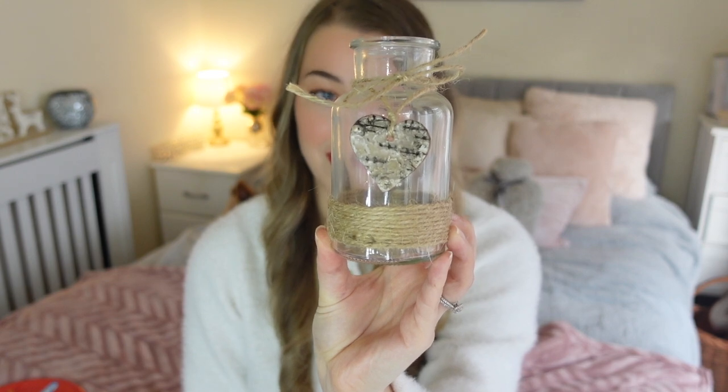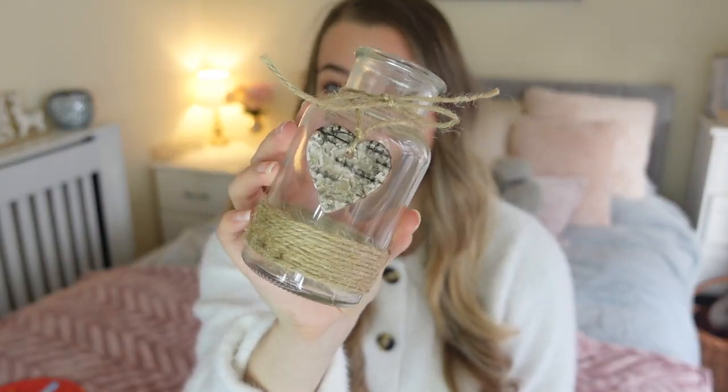Now on to the home decor pieces I found. The first thing is this gorgeous little candle holder — you could use it for a variety of things. A lot of people use little jars like this to put scent boosters in for their laundry, though this might not be quite big enough for that. It was only 50p and that style is very up my alley — very cottagey, shabby chic.